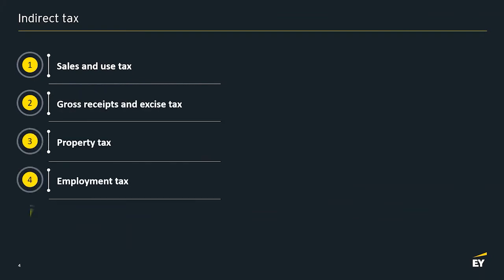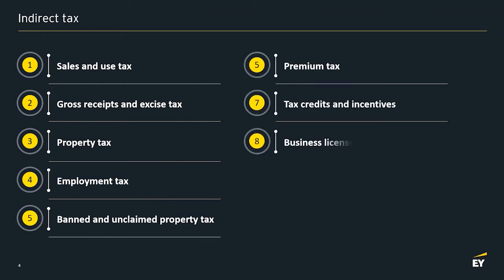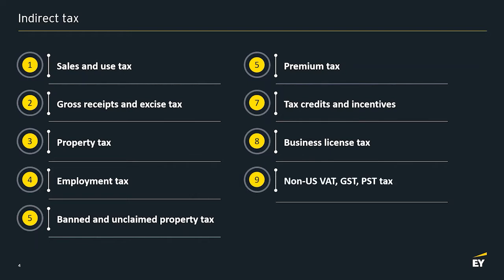gross receipts and excise taxes, property tax, employment tax, abandoned and unclaimed property, premium taxes, tax credits and incentives, business license, and our non-US VAT, GST, PST taxes. As you can see, there's quite a diversity in what we roll up into indirect taxes.